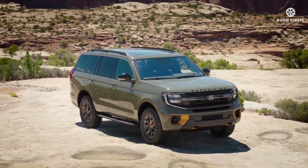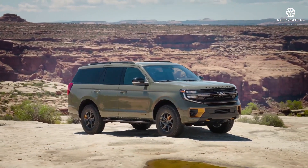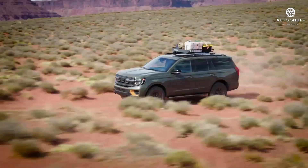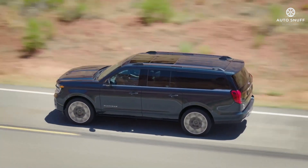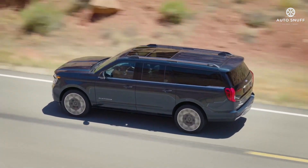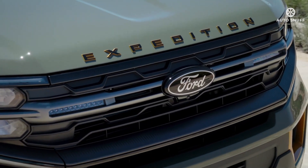There's no shortage of interior space, especially with the long-wheelbase Expedition Max, which has an extra foot of length, and either size can accommodate up to eight people. The Expedition's lone powertrain, a twin-turbo V6, is brawny, ranging in output from 400 to 440 horsepower depending on trim.